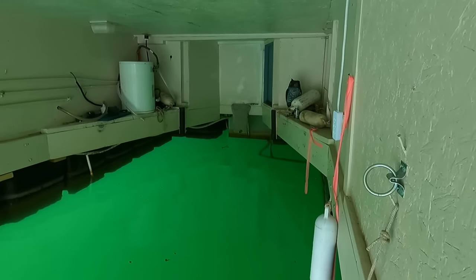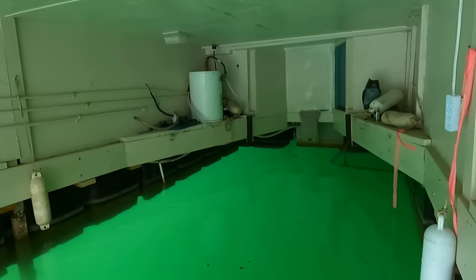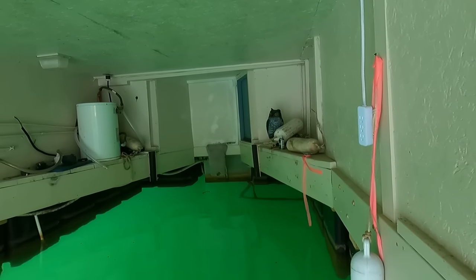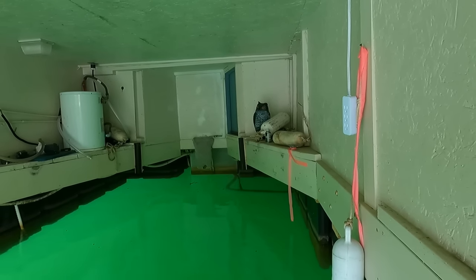We've got a 10-gallon water heater for the cabin over there in that corner of the boat slip. You can also see about the center of the frame just below the deck — that's your 125-gallon waste holding tank.